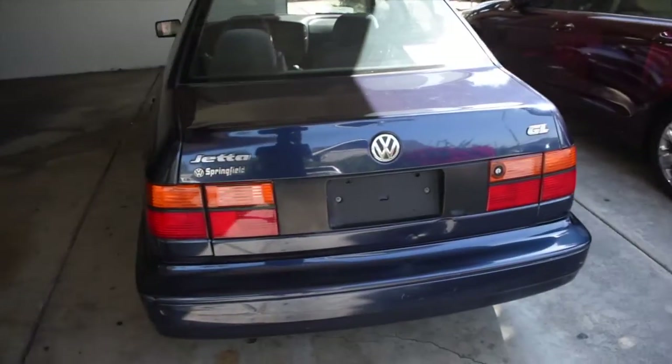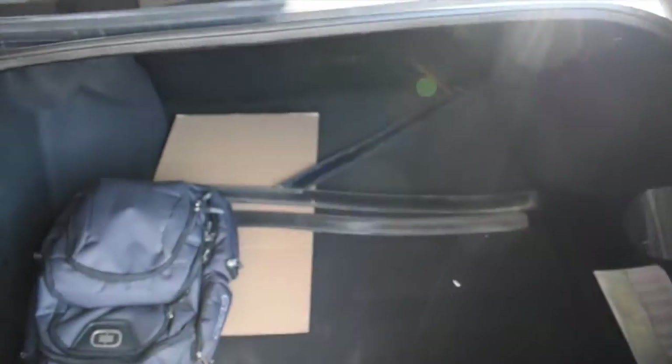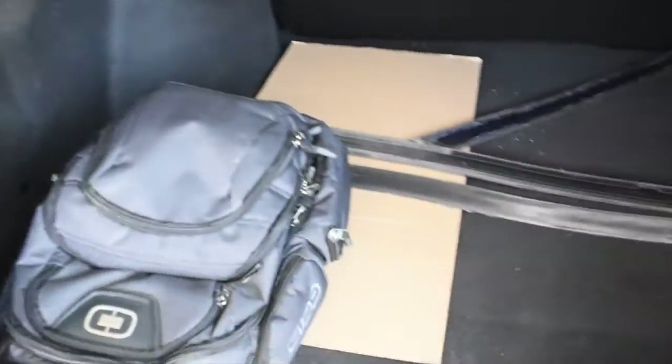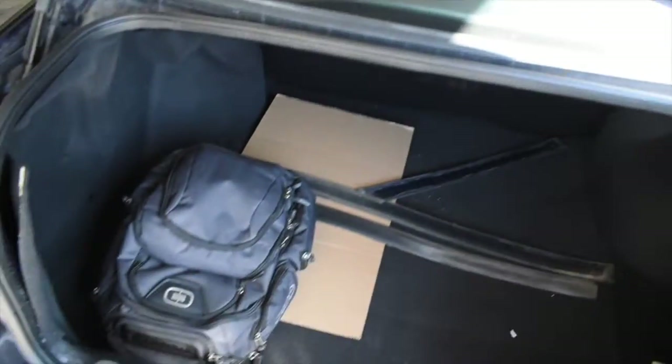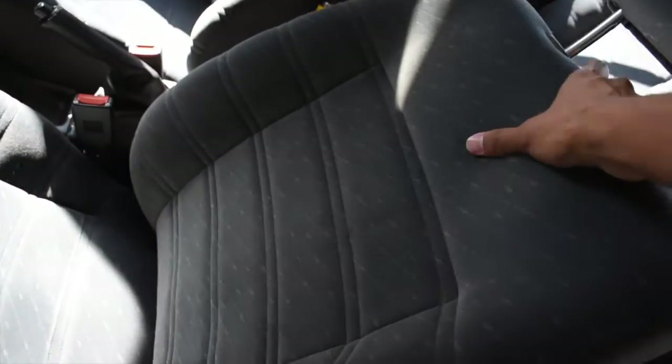Now let me show you all the luxury items that come with the Springfield. Let me hop back here to the trunk - look at this! I got a super wide bed right here, plus I could drop down those seats and make it even bigger. It came with a free wrench. And look at these giant speakers!